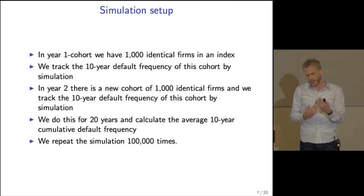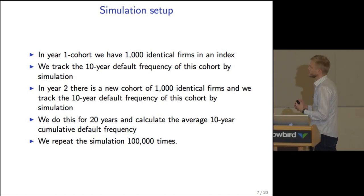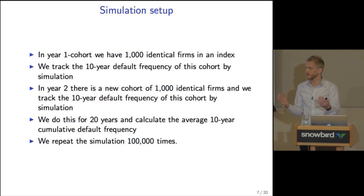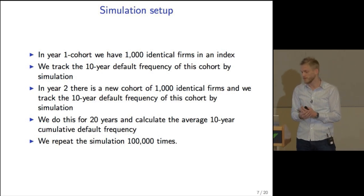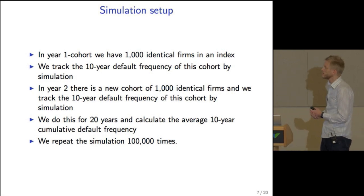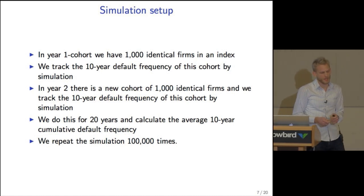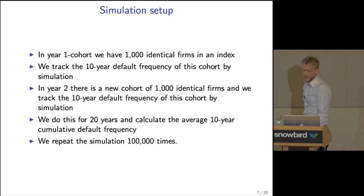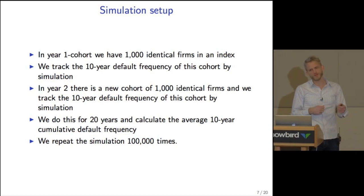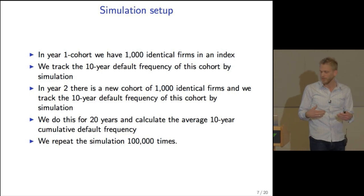In our simulation setup, we assume a year-one cohort of 1,000 identical firms in an index, ignoring heterogeneity. We simulate and track those firms for the next 10 years, calculate their default frequencies, then in year two set up a new cohort of 1,000 identical firms — identical to each other and to those entering in year one. We track the 10-year default frequency of each cohort for 20 years, calculate the average 10-year default frequency, and repeat this simulation 100,000 times.